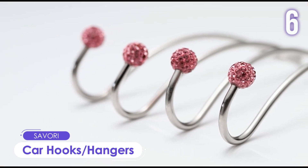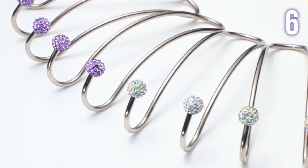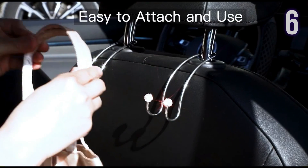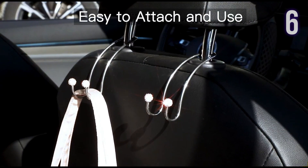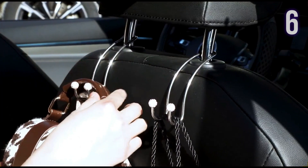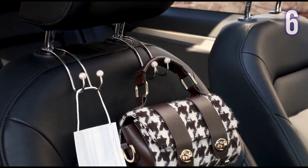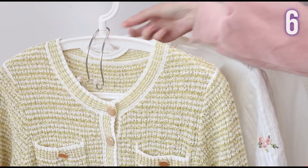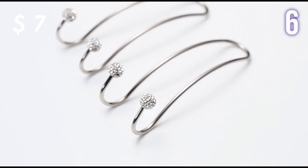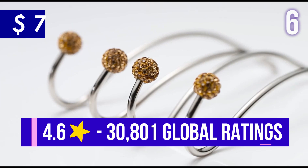Number 6: Car Hooks by Savory. For all the ladies out there, here are gorgeous bling-bling rhinestone crystal car hangers. Very easy to attach and use, this car seat hook converts your car's headrest into a convenient storage space to hang bags, purses, backpacks, groceries, coats, hats, and basically whatever you want. Pro tip: it can also be used to organize your closets. Comes in different colors, and a pack of two will only cost you US$7. It has 4.6 stars with almost 31,000 ratings.